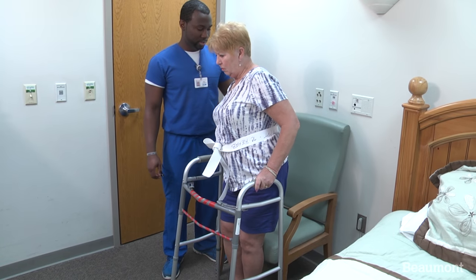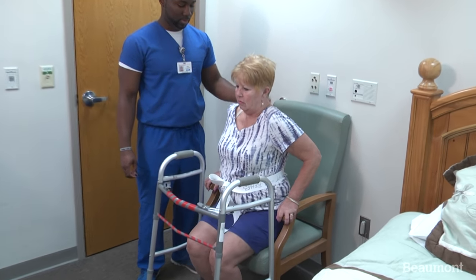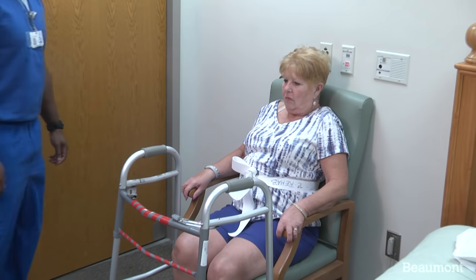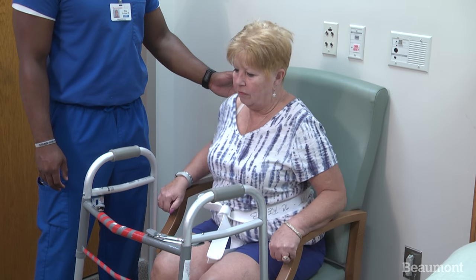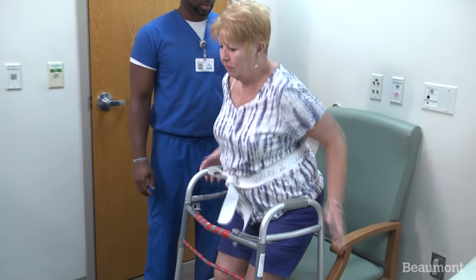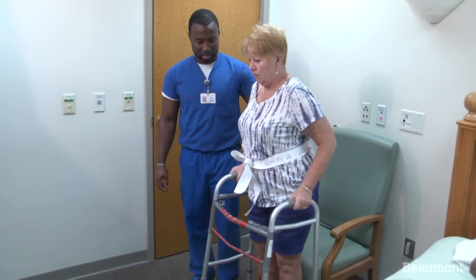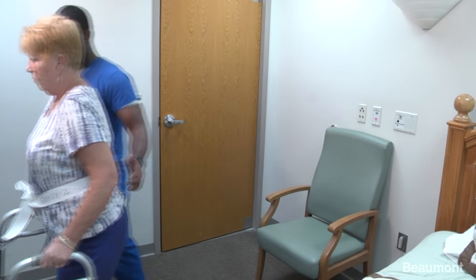Be mindful to sit in chairs with back support and armrests whenever possible. Sit upright and keep your hips level with your knees. Scoot forward to the edge of the chair, being careful not to bend forward at your waist. Place your feet underneath you and use the armrests for support while pushing yourself up to stand using your legs.